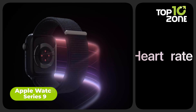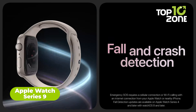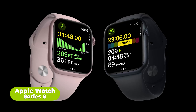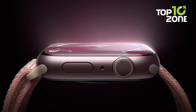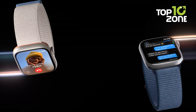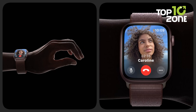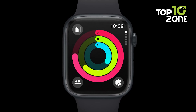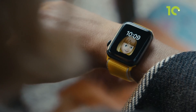Take your health tracking and connectivity to the next level with the powerful new features of the Apple Watch Series 9. It's got a brand new S9 chip that allows for an always-on bright display and cool hover gestures that let you navigate without even touching the screen. Plus, its advanced health tracking provides blood oxygen monitoring, ECG, and extensive sleep cycle insights.